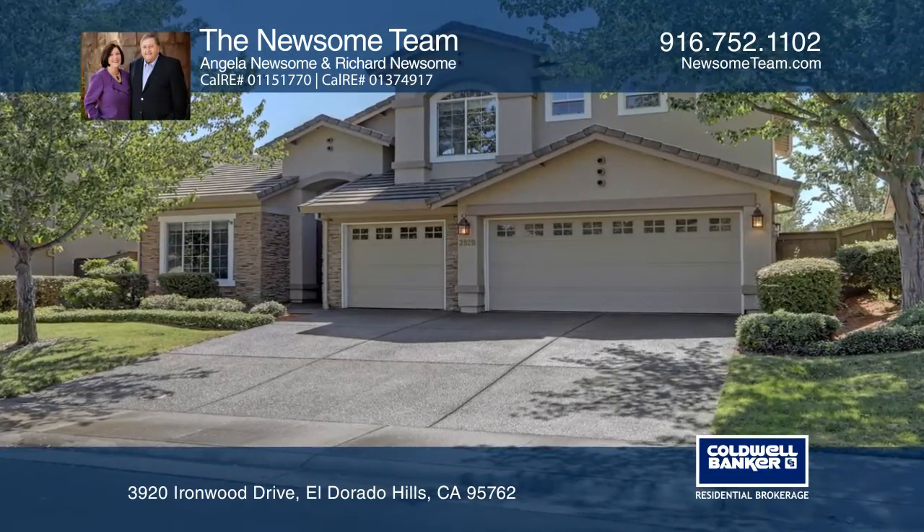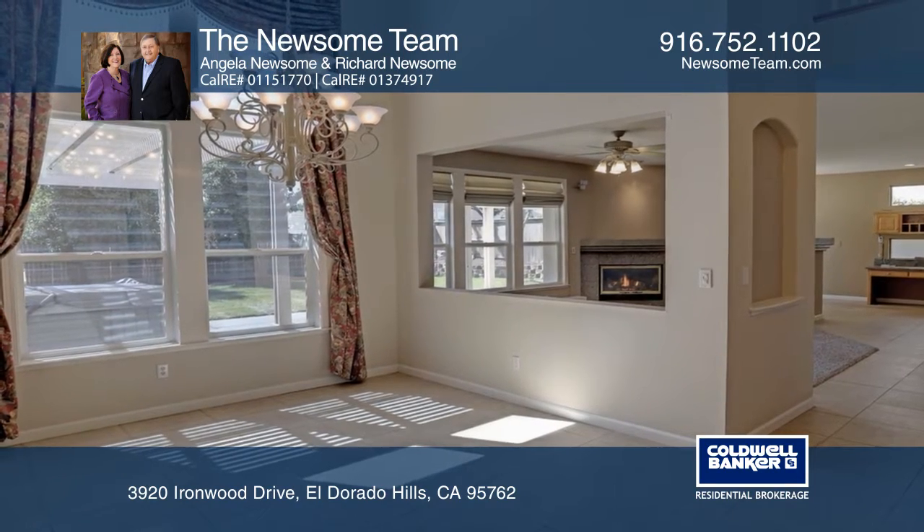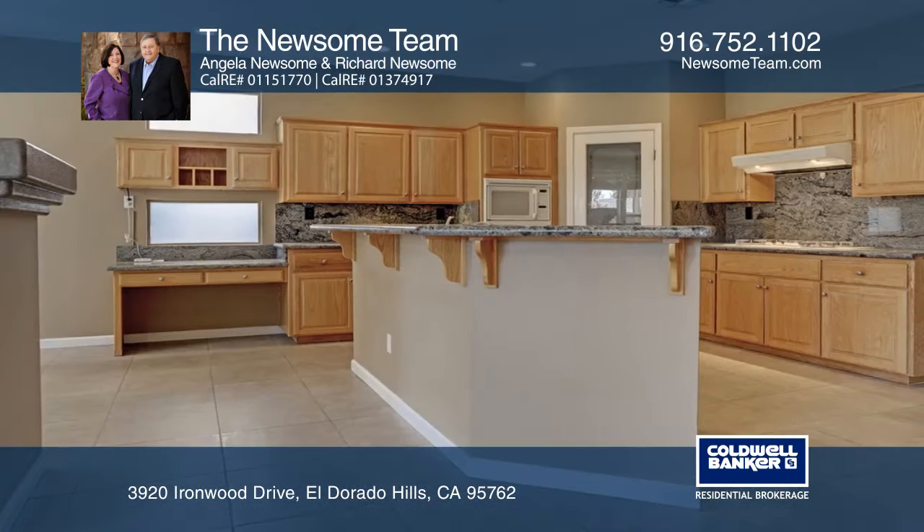This lovely four-bedroom, three-bathroom home is located in Serrano. The home offers approximately 2,600 square feet, a bonus room, and a three-car garage.